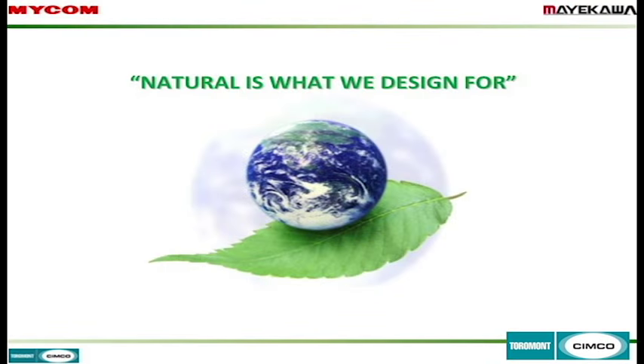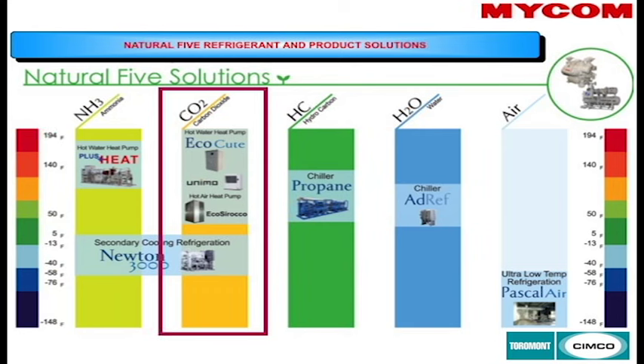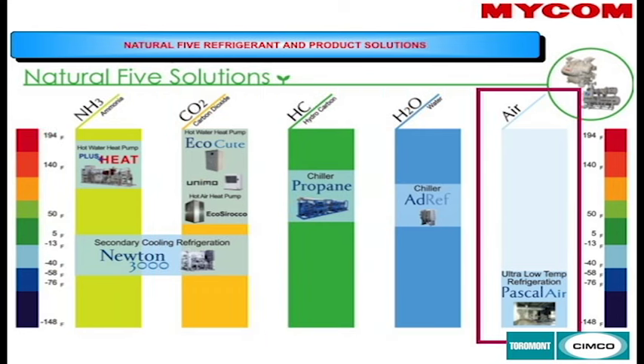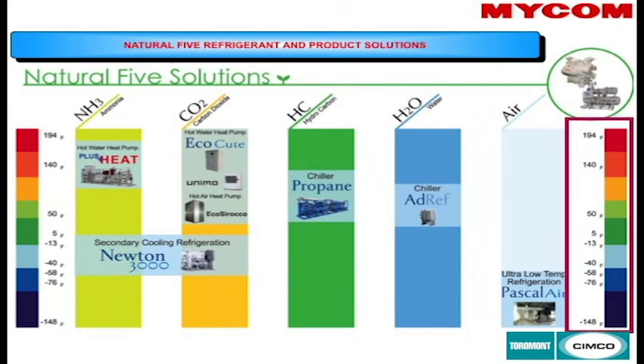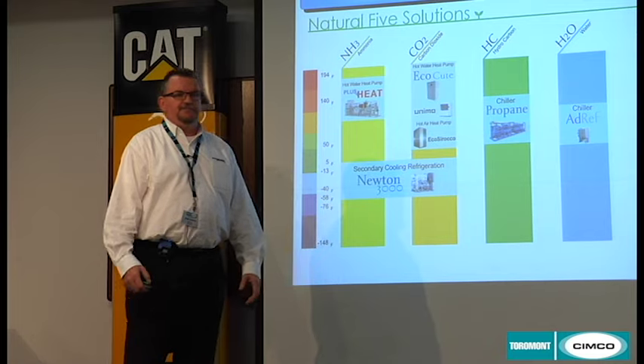Natural refrigerants are basically Mycom's place in the market. We concentrate on natural refrigerants — ammonia, CO2, hydrocarbons, water, and air. Mycom covers a temperature range anywhere from minus 50 up to 200 degrees with our EcoCute and Unimal CO2 heat pumps.